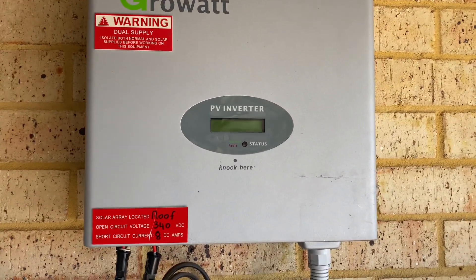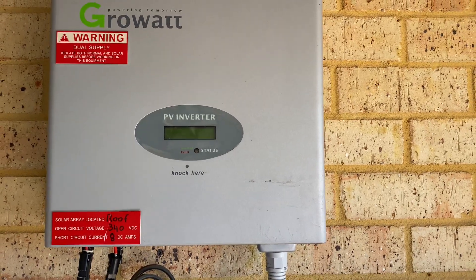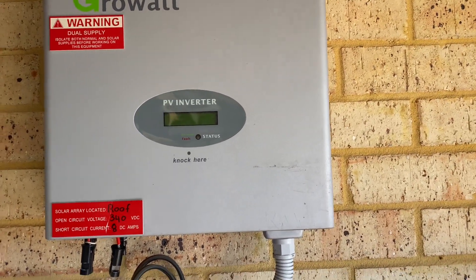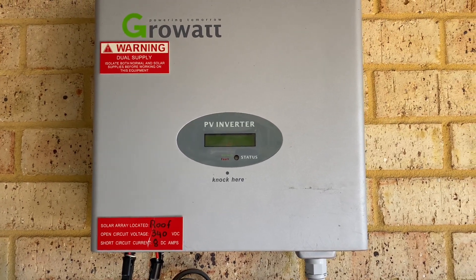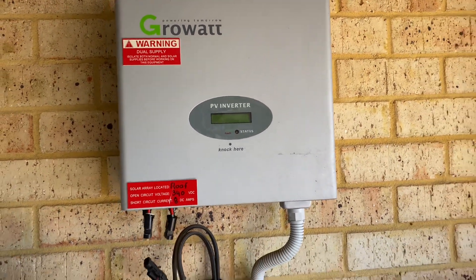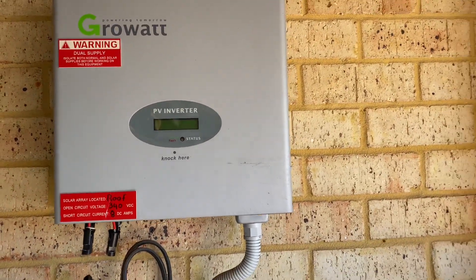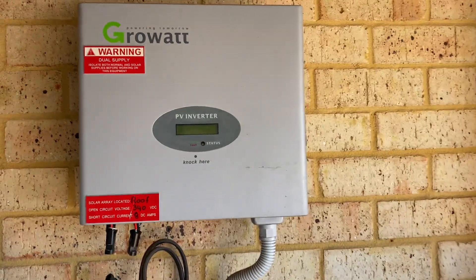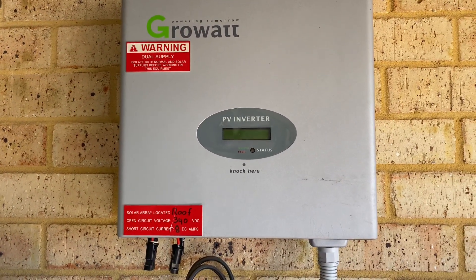G'day viewers. I'm just at a job which I thought I'd record and try to give you a bit of a heads up on the difference between premium quality products and budget products in the solar industry. This particular property has had the inverter fail, and the property is for sale, so I'm here to replace the inverter so the property can go through settlement without any issues.